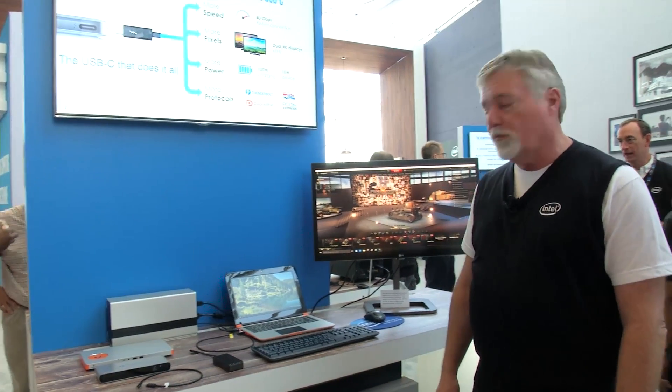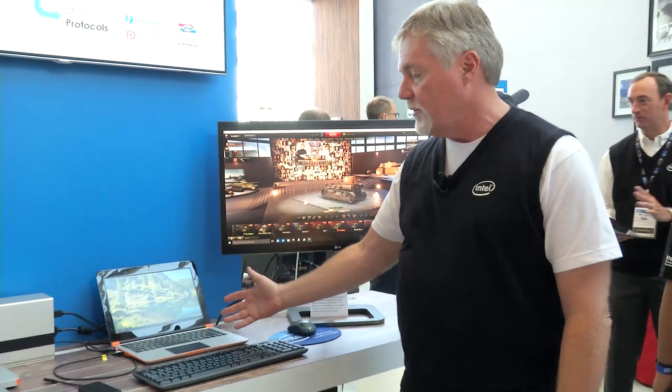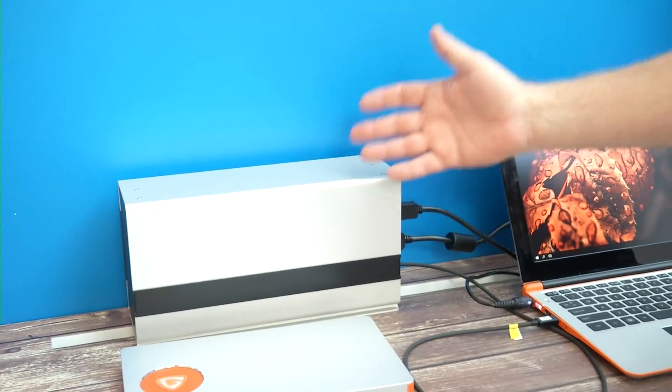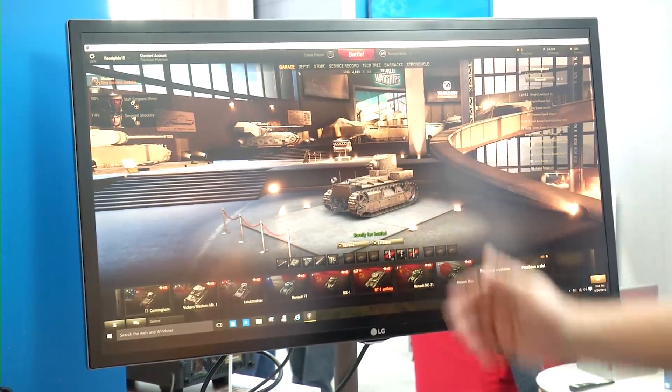Hi, my name is Matt Vaughn. I'm with the Thunderbolt team and what I'm showing here today is a Thunderbolt 3 demonstration. So Thunderbolt 3, if you'll look here, I've got a system here — this is an engineering sample that's running Thunderbolt 3 — and I connect out to my external graphics dock which is pushing 4K content, and here today I'm showing World of Tanks.